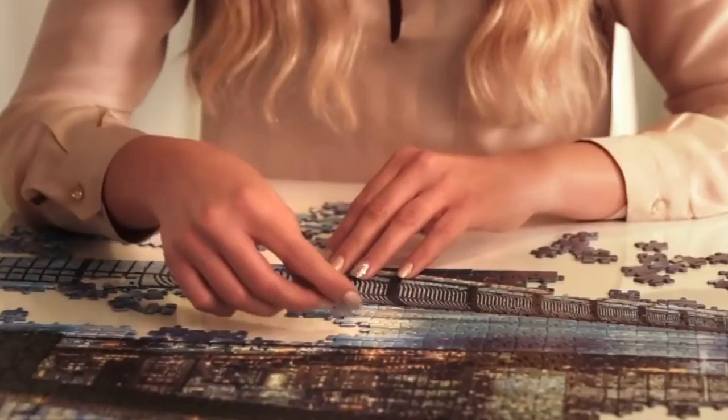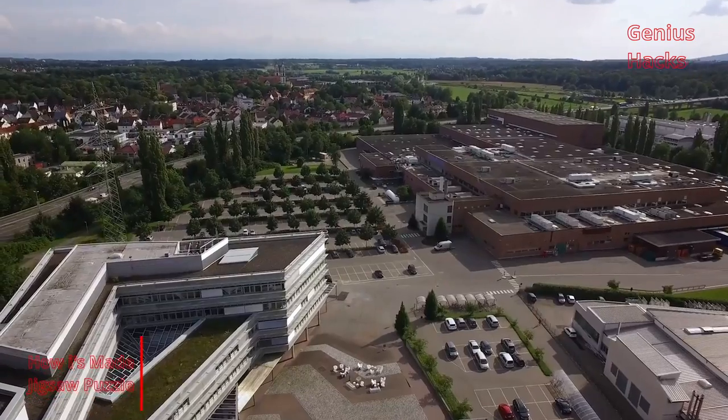Have you ever wondered how puzzles are made? Let's find out.